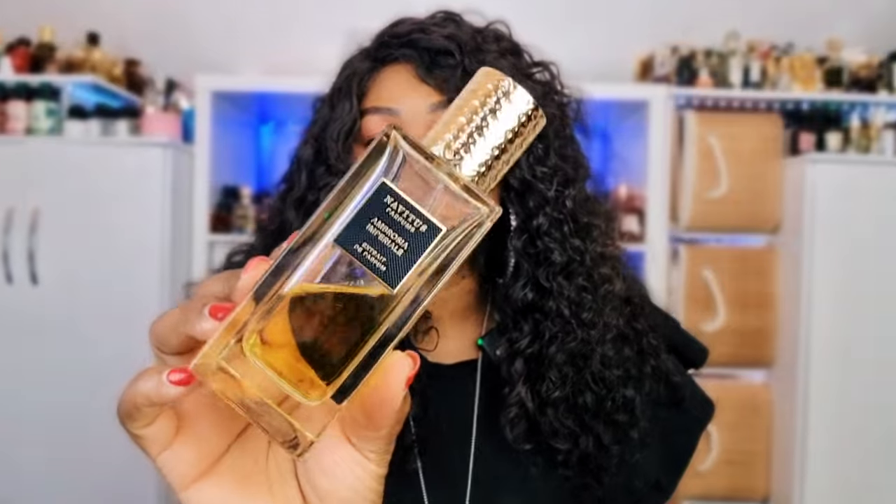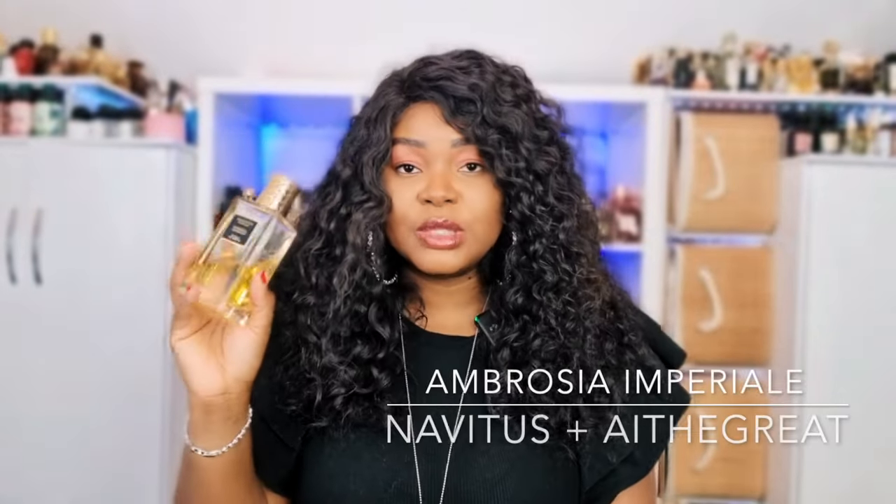Next we have Ambrosia Imperial by Ari the Great and Navitas Perfumes. I am obsessed with this perfume — it smells like bananas, it's spicy, it's very sweet but not cloying. It's a compliment beast. I remember the first time I wore this to work, literally everybody from when I got in the lift to when I got out gave me so many compliments. There is nothing like this in my collection. Banana done right.